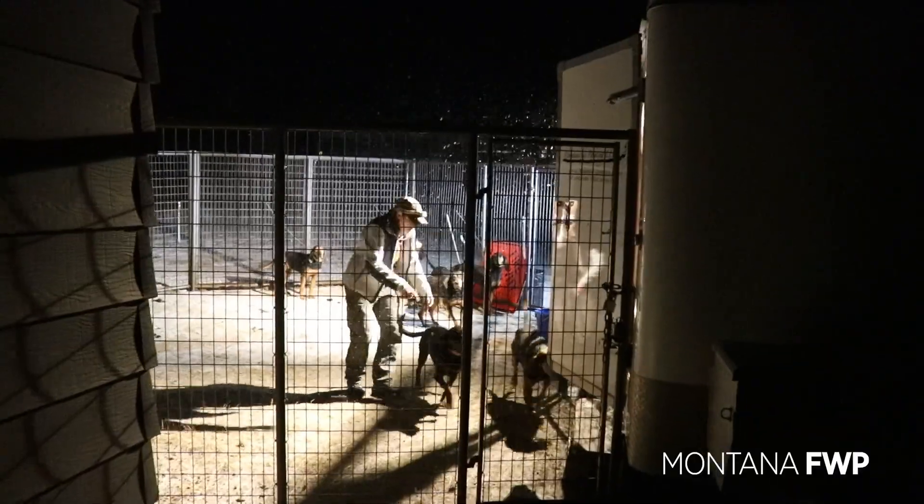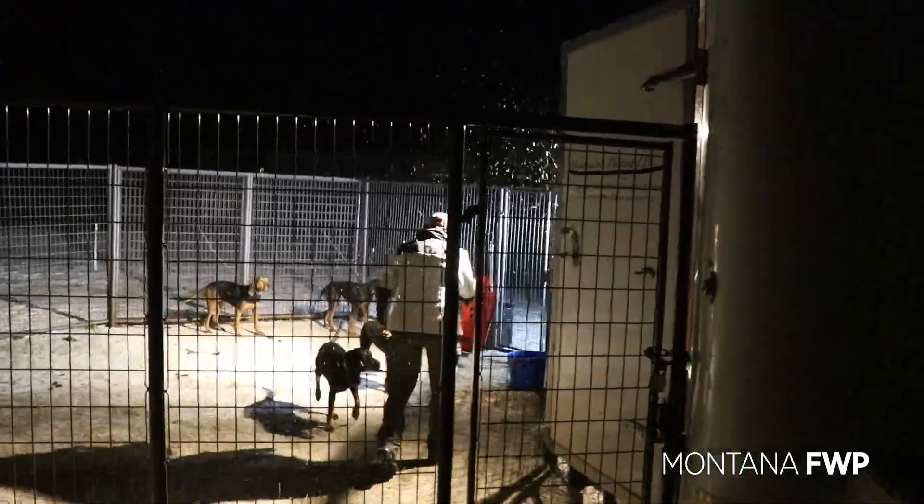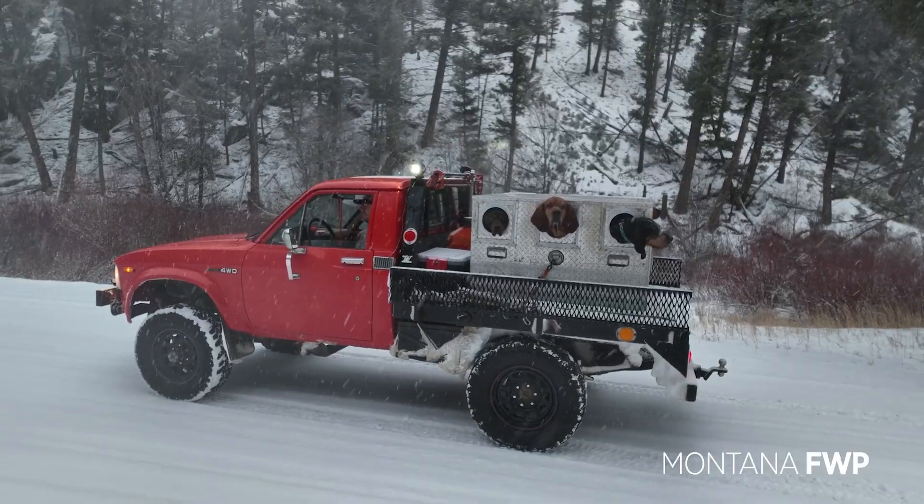We have three crews out today; everybody's searching their own area plus us — we're just kind of hovering nearby and on standby. If any of the other crews get a fresh track, we'll run over there to them and see what we catch.